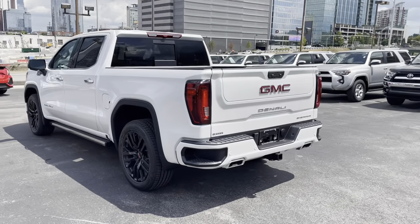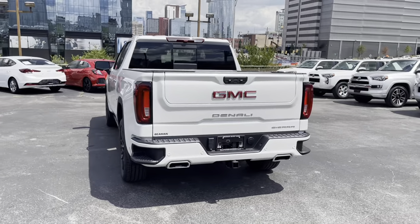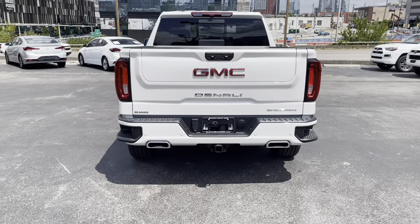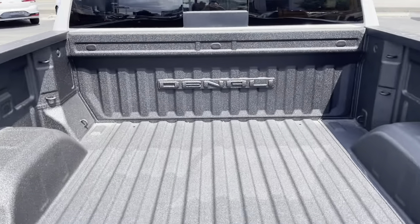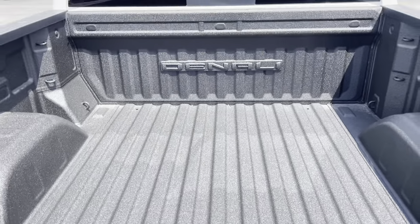Coming around the back, we still have that nice cutout in the bumper for easy access. Also, the Multi-Pro tailgate. You can see the dual exhaust and the tow hitch right there. We do have the nice spray-in bed liner with the Denali emblem on it.